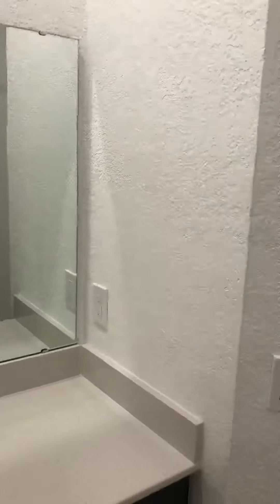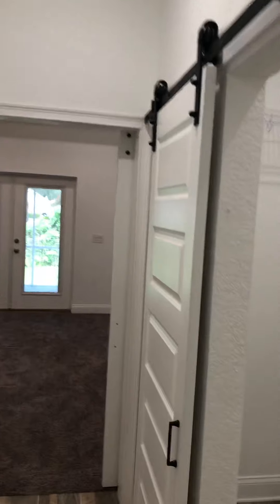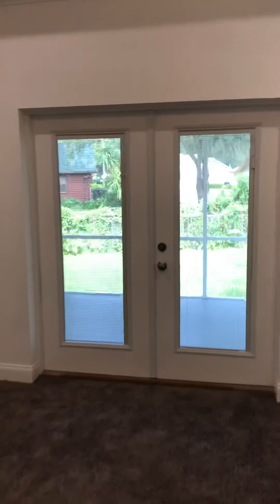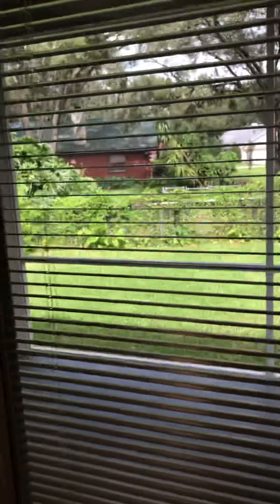No matter what, as a realtor, you just keep persevering. You have two walk-in closets, two sinks, a toilet, walk-in shower with barn doors. This master bedroom goes out to the lot that I showed you earlier.